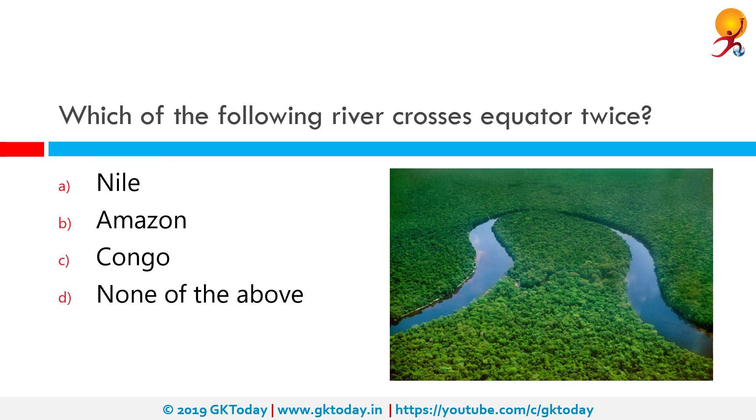Which of the following rivers crosses the equator twice? The correct answer is Congo. Measured along the Lualaba, the main tributary of the Congo River, the river itself has a total length of 4370 km. It is the only river to cross the equator twice.